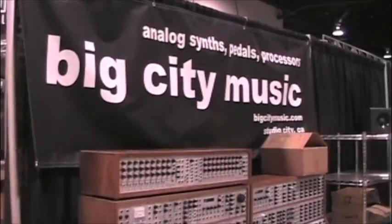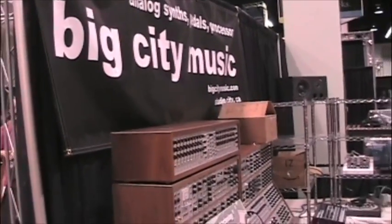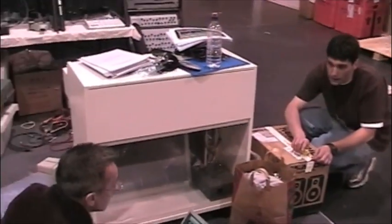Hello everybody. This is Josh from Big City Music. This is the first day of NAMM 2008. We're just getting ready here.